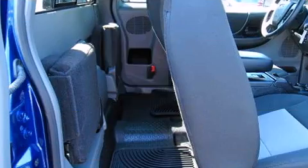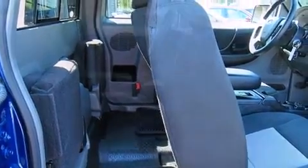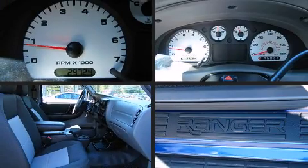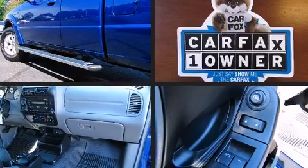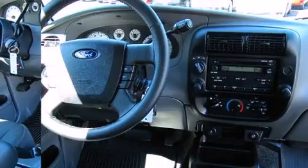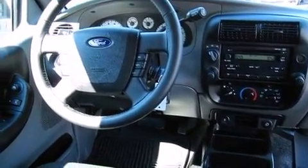Four-wheel drive allows you to go places you've only imagined. It distinguishes itself from the competition with features such as one-touch window functionality, variably intermittent wipers, a rear-step bumper, front fog lights, remote keyless entry, a trailer hitch, and air conditioning.